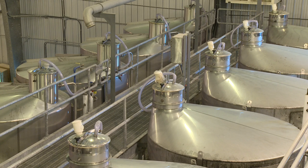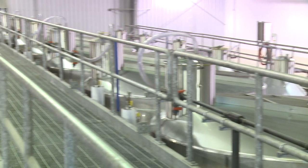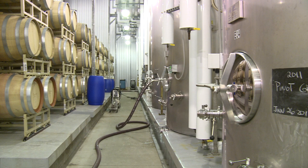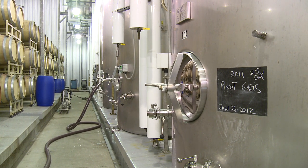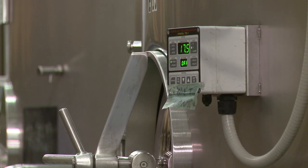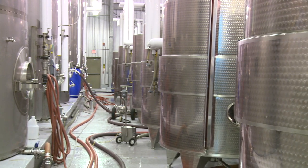The winemaker selects specific yeast strains to convert the sugar into alcohol and enhance the varietal characteristics and styles being produced. Fermentation of the white wines is carefully monitored and occurs at 12 to 14 degrees Celsius for a period of four weeks. Fermentation of red must occurs at 28 to 30 degrees Celsius for a period of 7 to 14 days, depending on the style that is being produced.